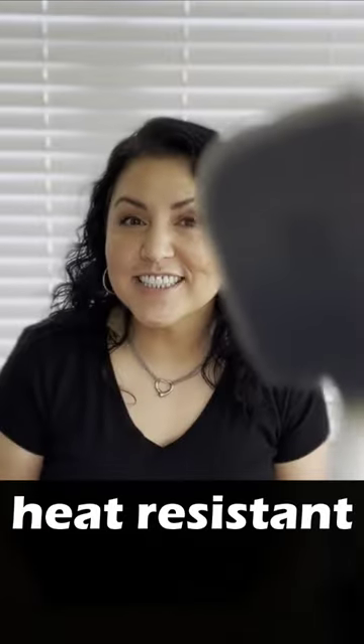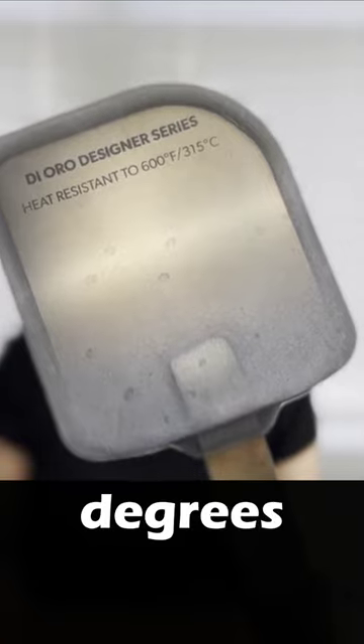A mini egg or cookie spatula — isn't it cute? What's really great about this spatula is that it is silicone. It's heat resistant up to 600 degrees.